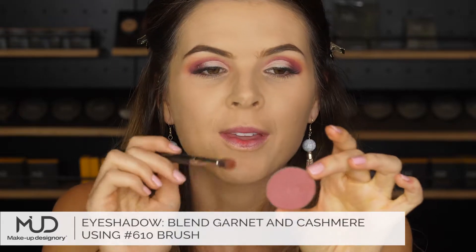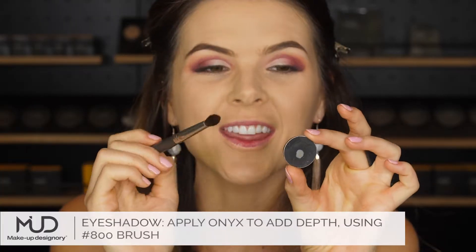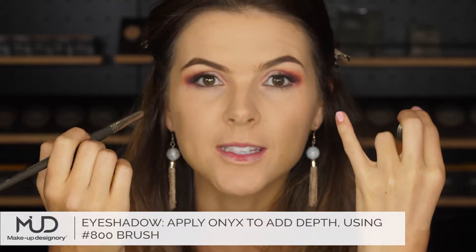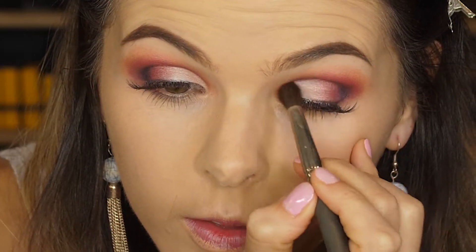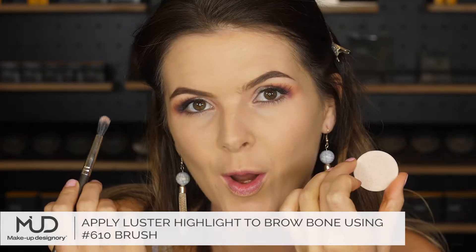So now I'm going to mix in Garnet with the Cashmere. Okay, I'm going in with Onyx to create some depth.